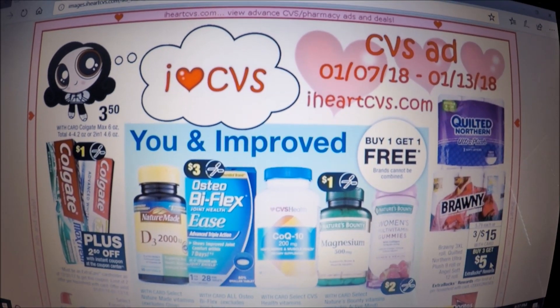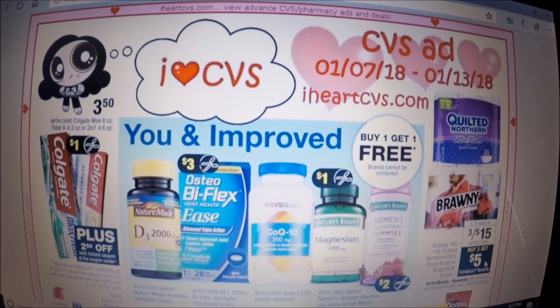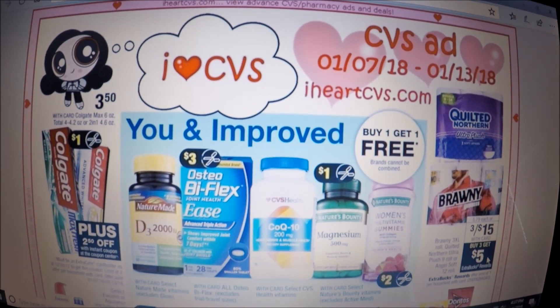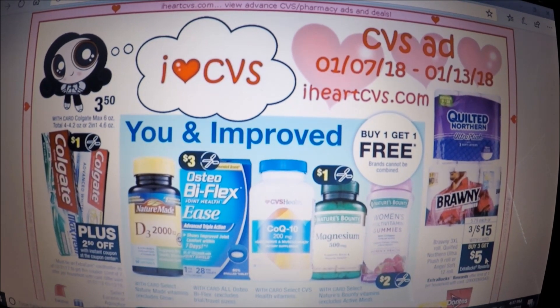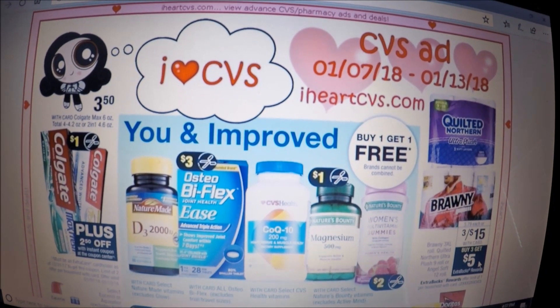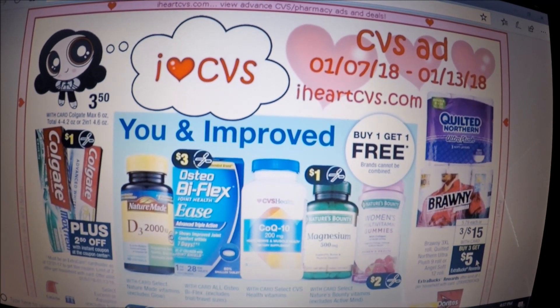Hey y'all, welcome back to my channel. I'm here with the CVS deals breakdown for January 7th through the 13th. My dad's 60th birthday dinner is actually tonight, and tomorrow Trey has a friend from school with a birthday party, so we are going to be birthday celebrated out this weekend going to all these parties and having a little fun.